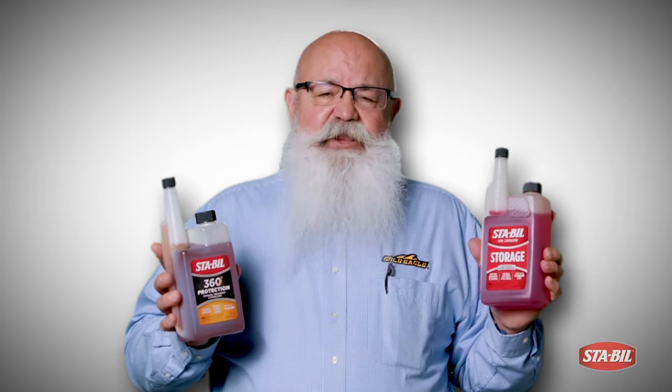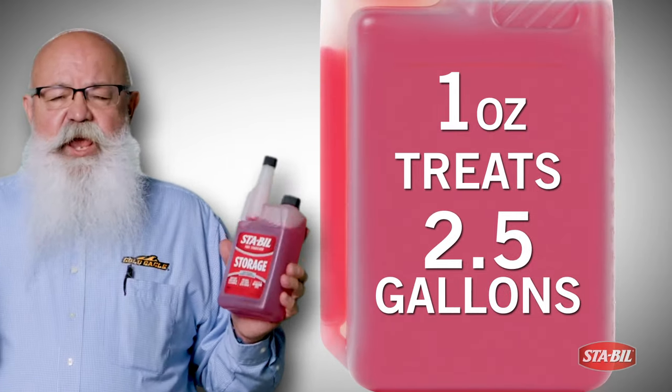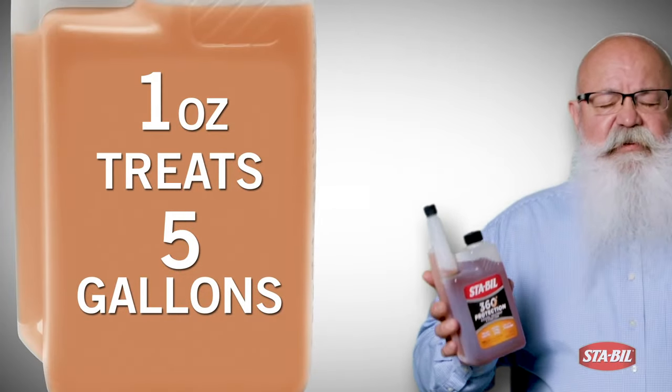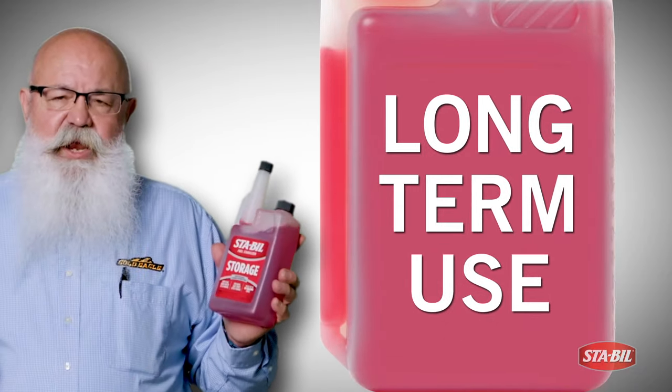The biggest difference between the two, quite frankly, is treat rate. Red: one ounce treats two and a half gallons. Amber: one ounce treats five gallons. Daily use for the amber liquid, longer-term storage for red.